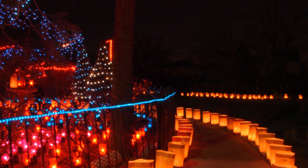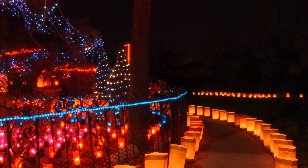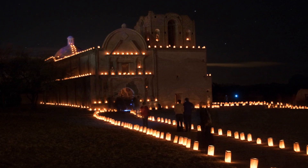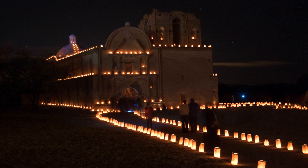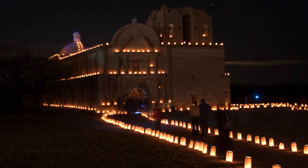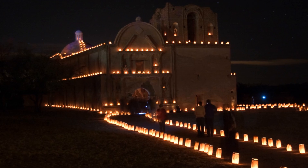Luminarias have a rich history that dates back many years. They are believed to have originated from Spanish traditions brought to New Mexico centuries ago. In the past, people used to light bonfires along the roads to guide others to the church for Christmas Eve Mass. Today, they are not only used for religious ceremonies, but also for festive celebrations throughout the holiday season.